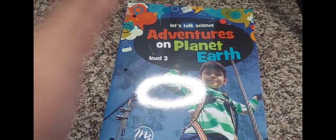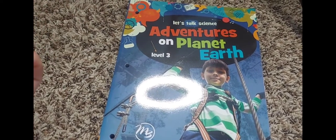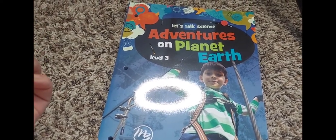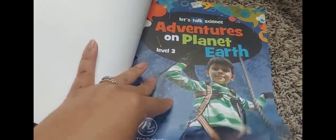I figured I would show the inside of the books, because when I was trying to pick a curriculum I really wanted to see inside the books. I think it'll be helpful, so I'm going to go ahead and show you at least the first few pages so you can get a feel.